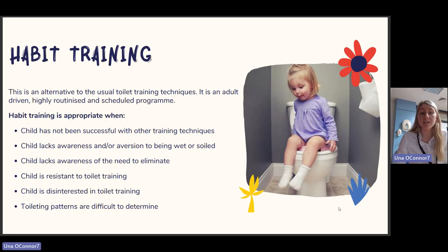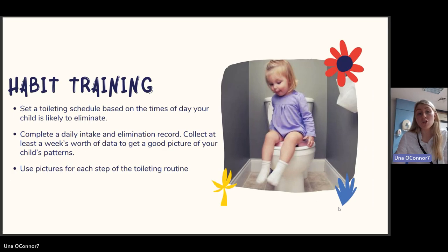If standard toilet training isn't working, an alternative technique is habit training. This is an adult-driven, highly routinized and scheduled program, appropriate when the child has not been successful with other techniques, lacks awareness or aversion to being wet or soiled, lacks awareness of the need to eliminate, is resistant or disinterested in toilet training, or when toileting patterns are difficult to determine. We set a toileting schedule based on the times of day your child is likely to eliminate — giving lots of fluids at mealtimes and bringing the child to the toilet 10 to 15 minutes afterwards.